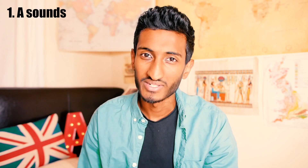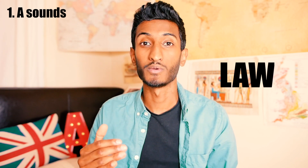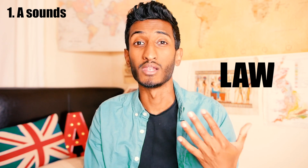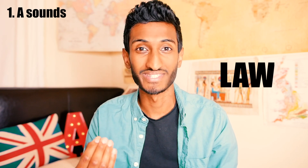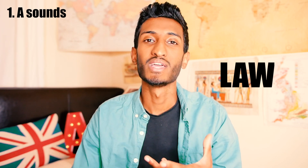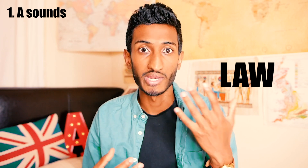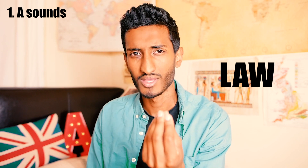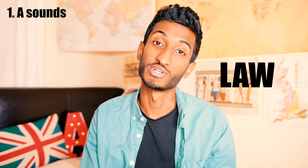The first way to sound more British is to really listen out for the A sound, because British people pronounce the A differently to Americans and other accents as well. So think about the word 'law' — we say 'law', however Americans say 'la'. Law and la. You can really hear that difference there. A lot of people watch American TV shows and try to imitate what they hear, but actually you have to change the way you pronounce the A if you would like to sound more British.